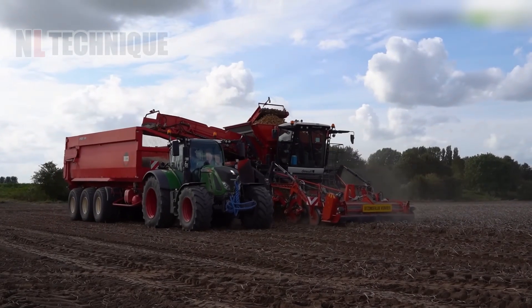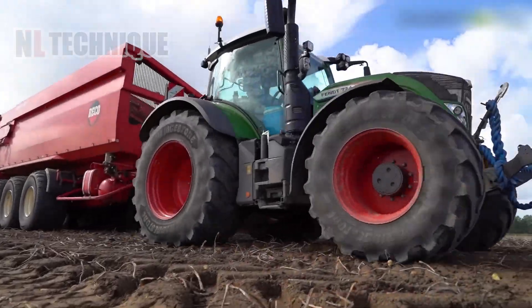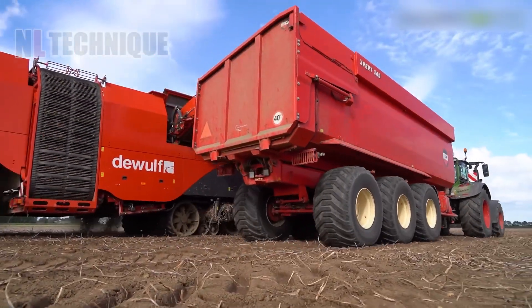This massive harvester truck makes collecting hundreds of potatoes all at once anything but an ordeal for farmers.